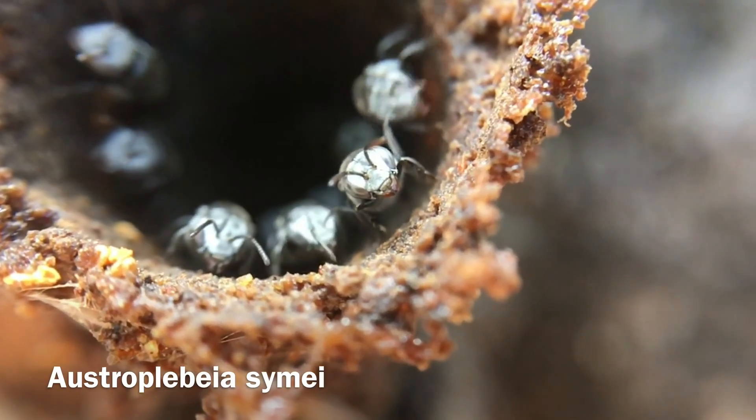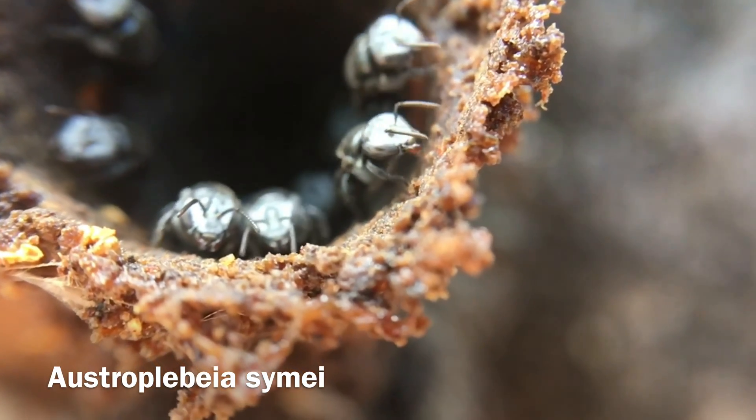On the way out, Lewis and Charlie, his brother, decided to show us a few more hives. Overall, it was a pretty great trip.